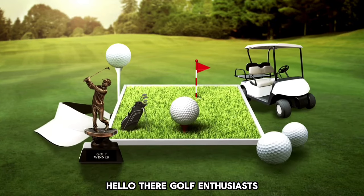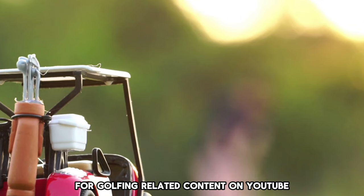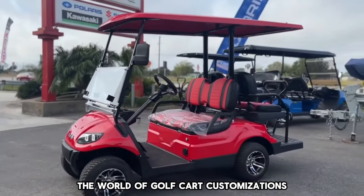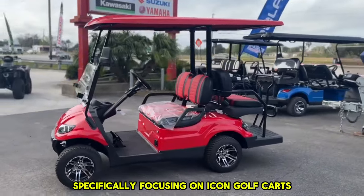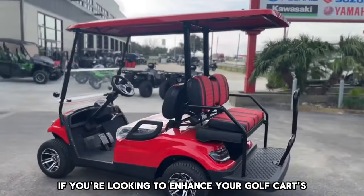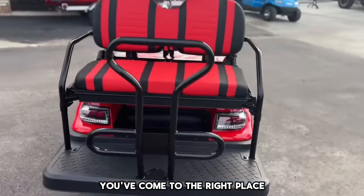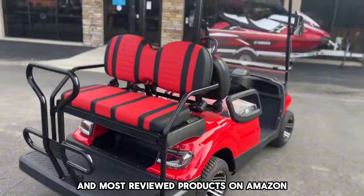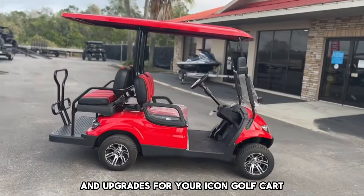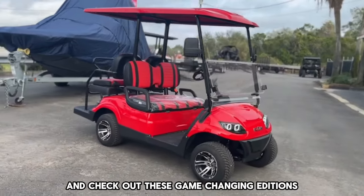Hello there, golf enthusiasts. Welcome back to your number one go-to channel for golfing-related content on YouTube. Today, we're diving into the world of golf cart customizations, specifically focusing on Icon golf carts. If you're looking to enhance your golf cart's functionality and style, you've come to the right place. We've researched the top-rated and most-reviewed products on Amazon to bring you the best accessories and upgrades for your Icon golf cart. Let's gear up and check out these game-changing additions.